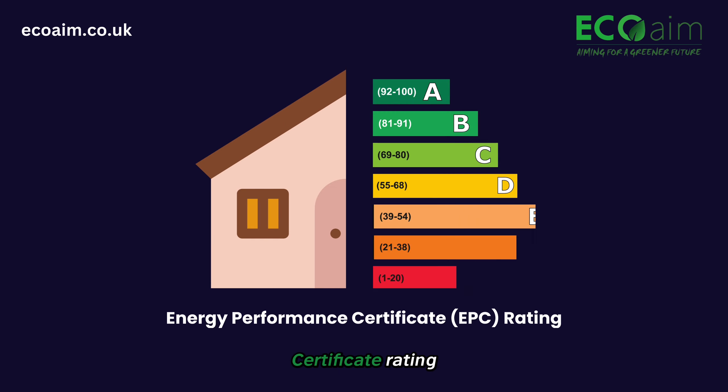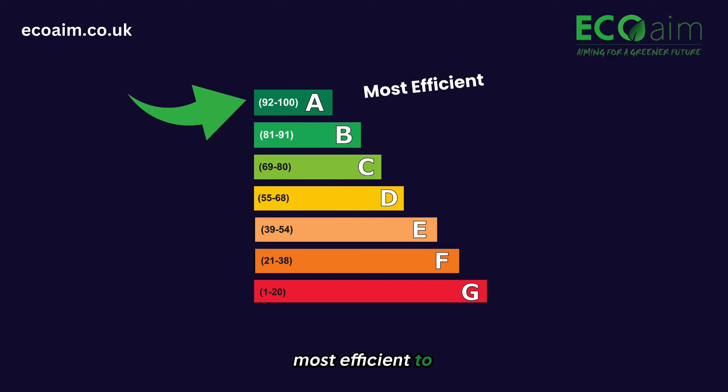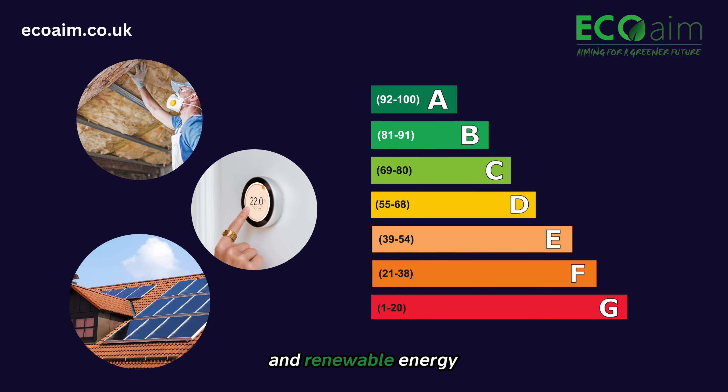An Energy Performance Certificate rating is a measure of a building's energy efficiency, ranging from A, most efficient, to G, least efficient, based on factors like insulation, heating systems and renewable energy sources.